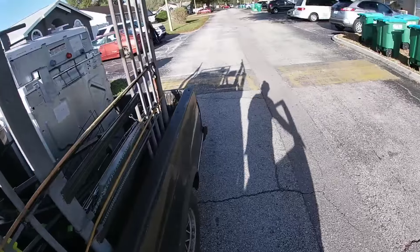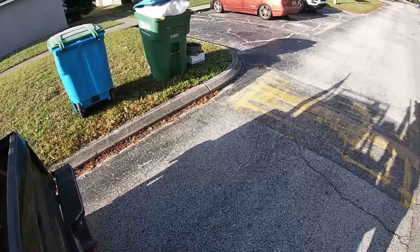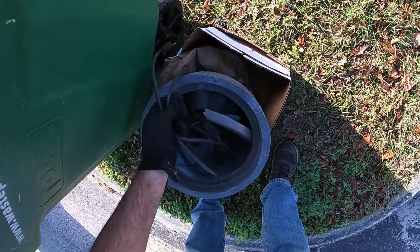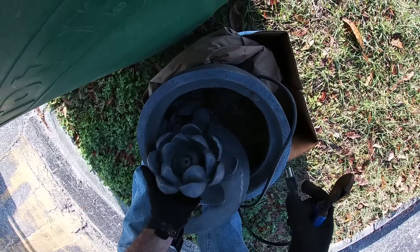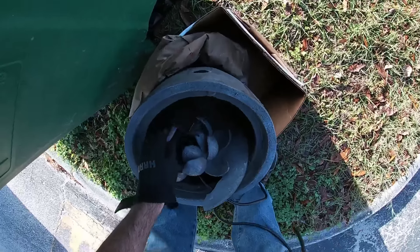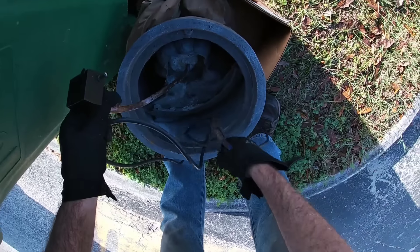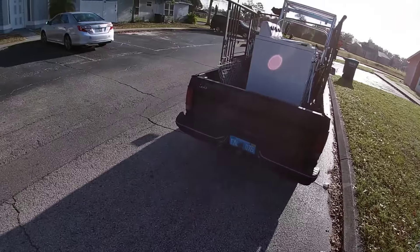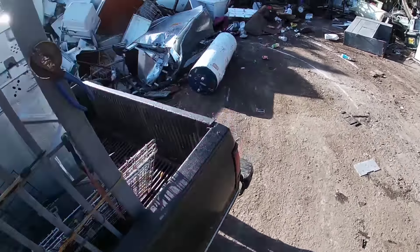I believe I spot something with a cord. What is that? Oh, part of an old fountain. Well that's the hose — I want the cord. Okay I got it. Last neighborhood — looks like that's all the street's going to provide.